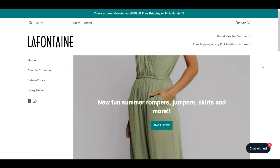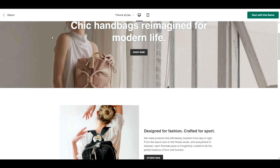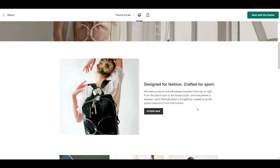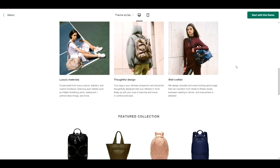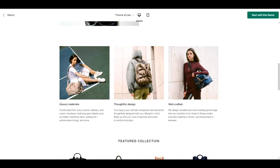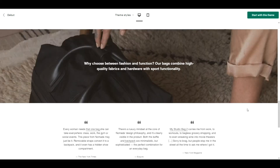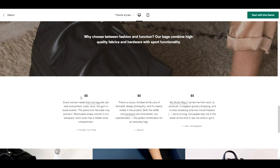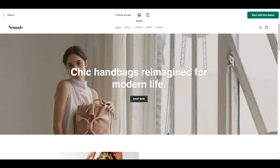Branding is everything. As a customer I want to understand what I'm purchasing. You need to turn this into a brand and let people know what you stand for and who you're selling to — that builds trust and rapport. Looking at the Debut demo store, you can see it talks about who they are, what they care about — luxury materials, thoughtful design, well crafted — and it includes social proof. Having people respond about how awesome your store is is incredibly useful for tying things together.